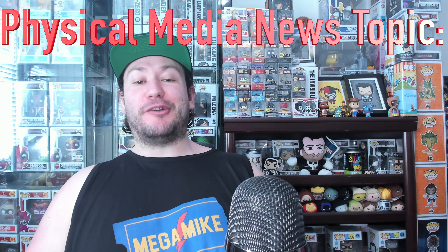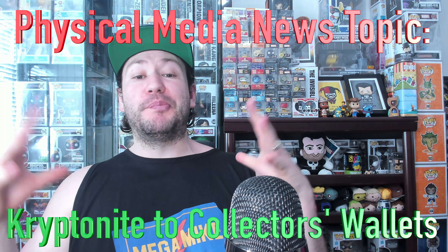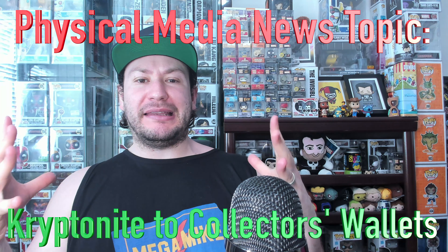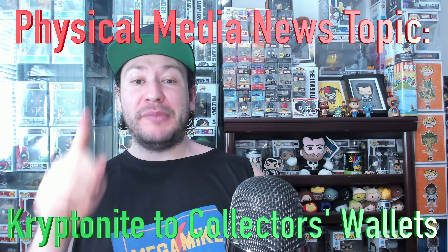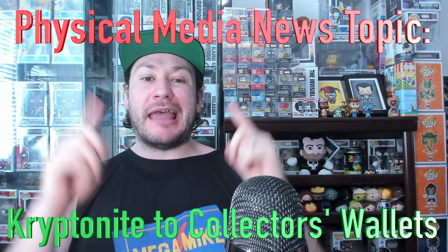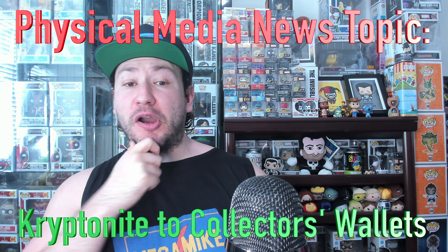What's that up there? It's a bird, it's a plane, it's some Superman bullshit! In today's mega physical media topic video, I will be talking about the brand new announced Superman collection. I'm going to go over all the amazingness that comes with this collection, but I'm also going to talk about what it's missing — which is absolutely embarrassing — and then I will talk about my decision on if I'm going to buy this one or not.